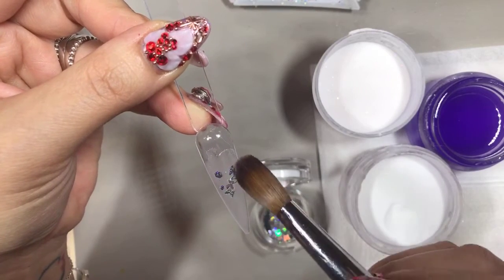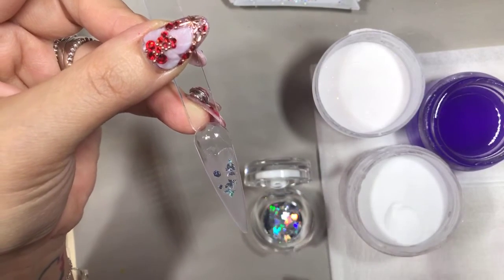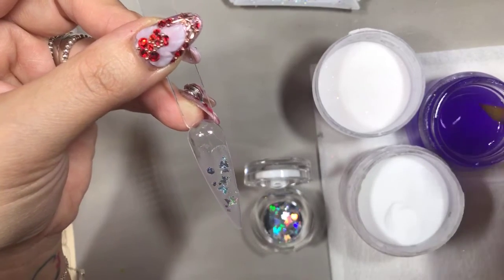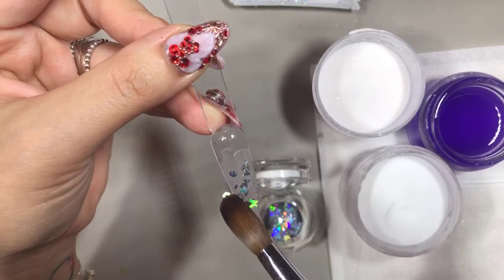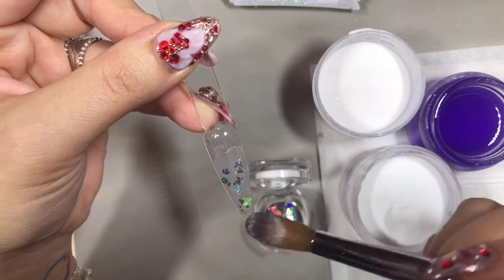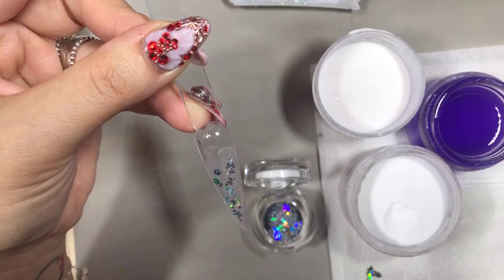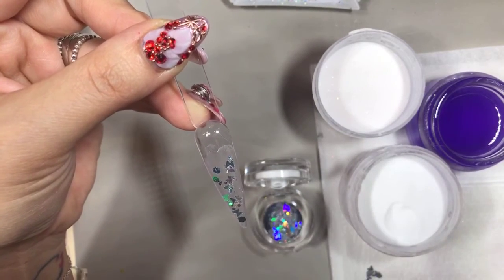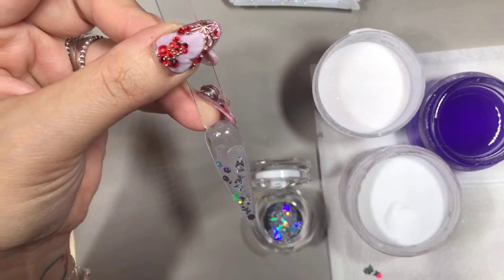If you're really picky, or some clients are picky about how they want their butterfly positioned, you can use your crystal picker to pick them up and place them the way you want. You can see how I get them out and place them. It really depends on the client — if they say just do whatever, you can lay them how you want.